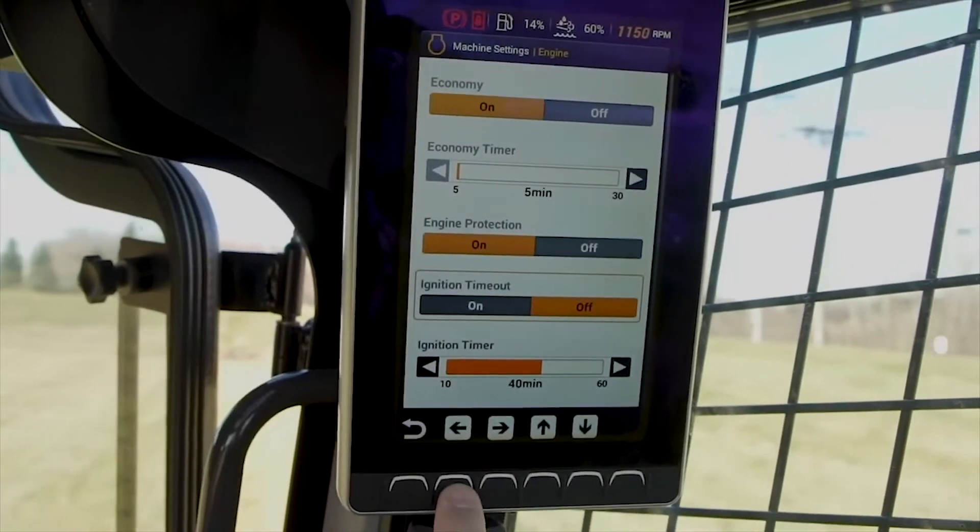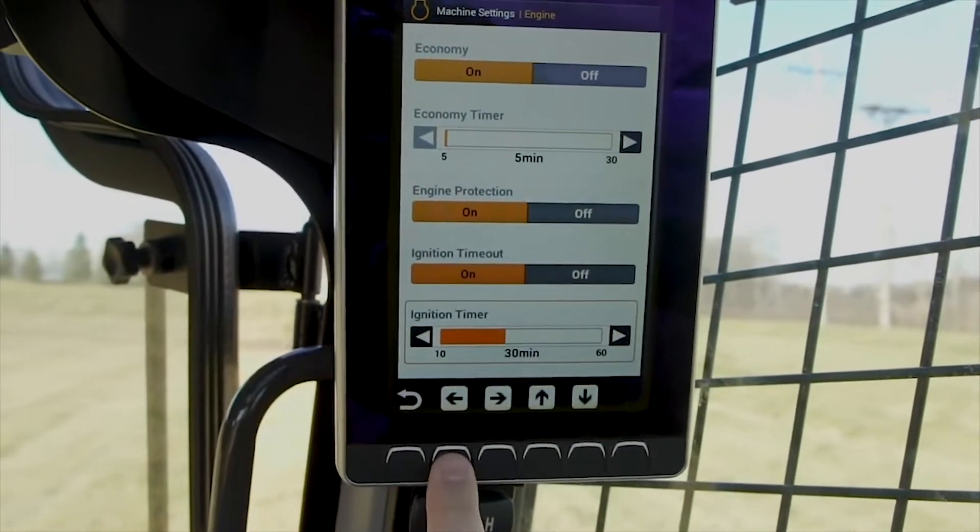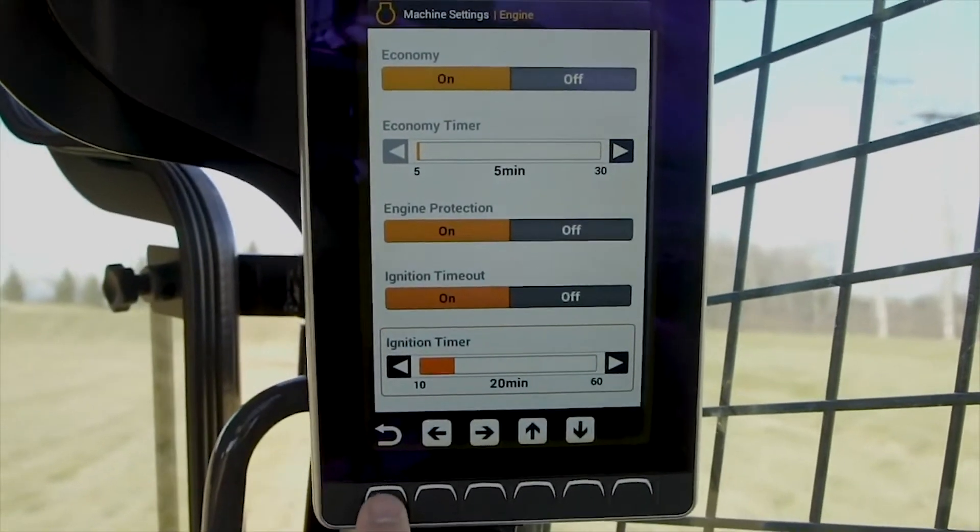Each machine also features an ignition timeout that powers the system down when the machine is off and the key is left on, to save and protect the machine's battery.